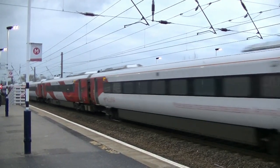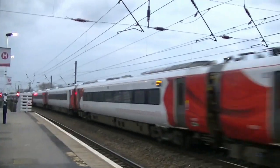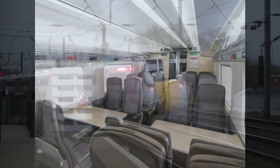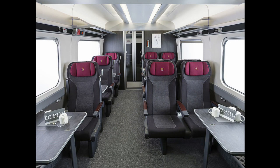The Intercity Express programme will provide an efficient means for passengers to travel on electrified and non-electrified routes, as well as enhancing the customer experience with more modern trains, better interiors and seating arrangements, and of course, faster journey times.